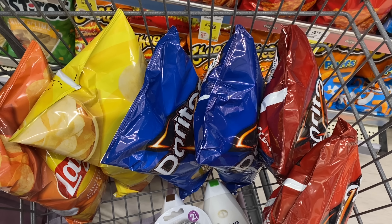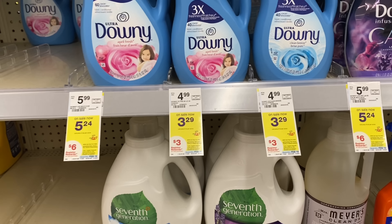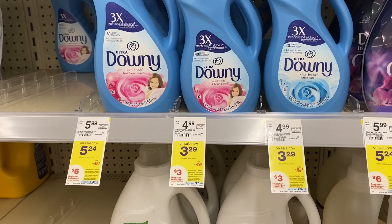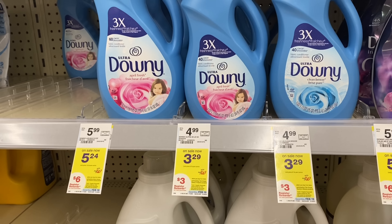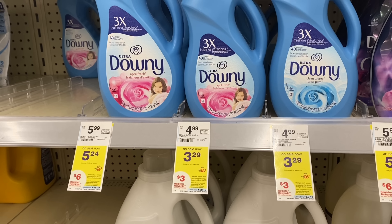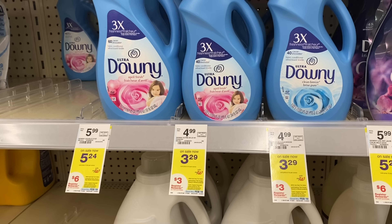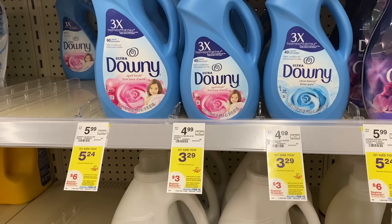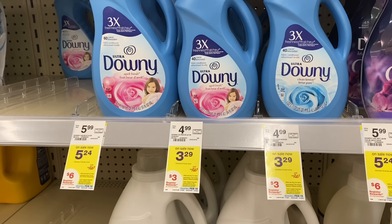If you want to do a laundry deal, my store is out of most products but they are $3.29 each — buy three get a three dollar register reward. Without any coupons you'd pay $9.87 and get three dollars back, so $6.87 for all three. Check your inserts too — some of you may have 50 cent or dollar coupons off Downy or Tide Simply that can save you even more.